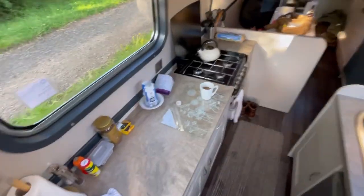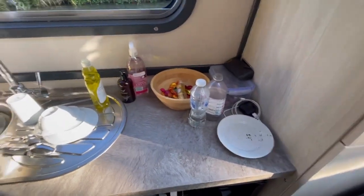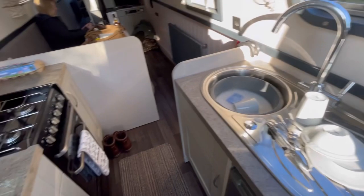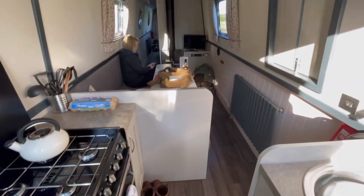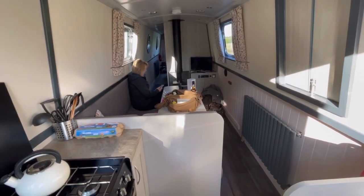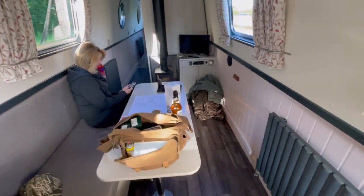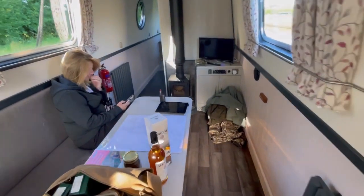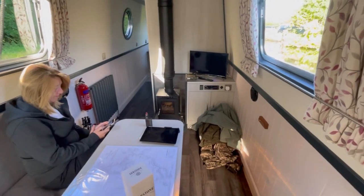We've got the galley kitchen area - everything on board: sink, cooker, fridge. Then that's our living area. We had the log burner on last night as it was a bit nippy - safer than putting the heating on and wearing the batteries down.